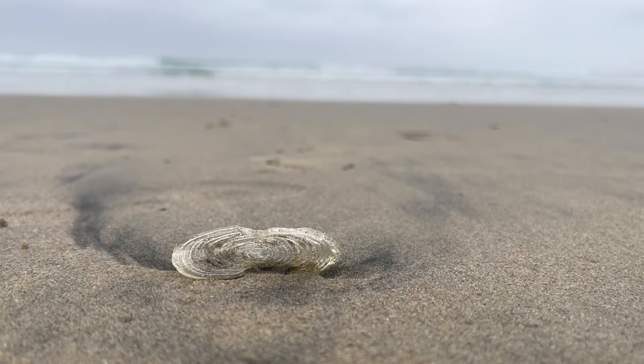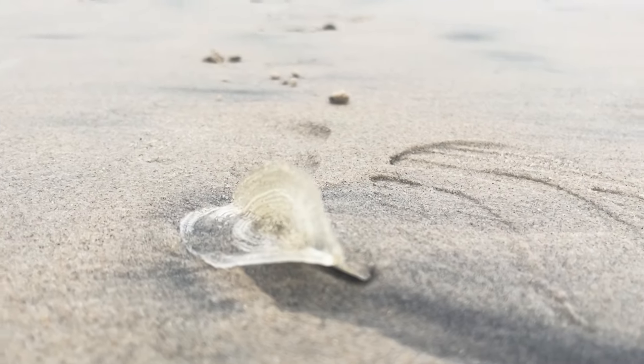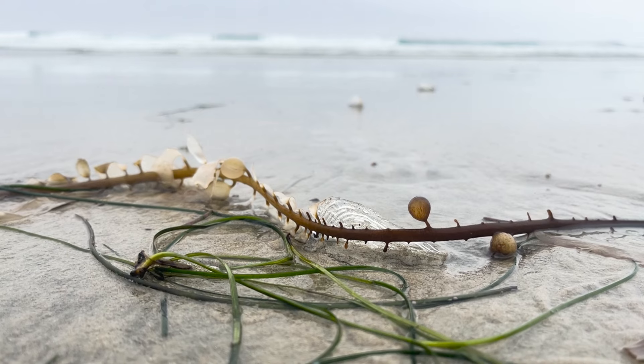The round, clear shapes have rings and a thin sail running down the middle. They're called Velella velella, or by-the-wind sailors, and they're washing up all along the west coast.